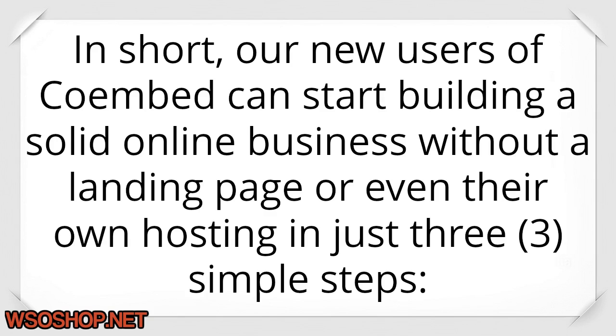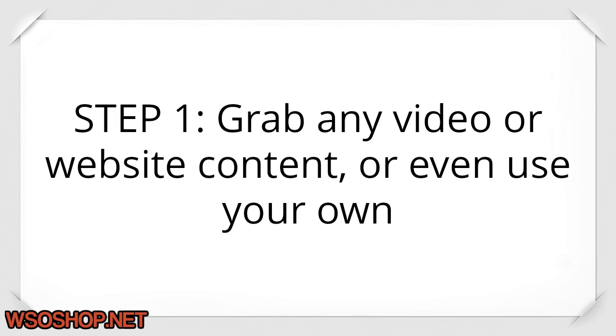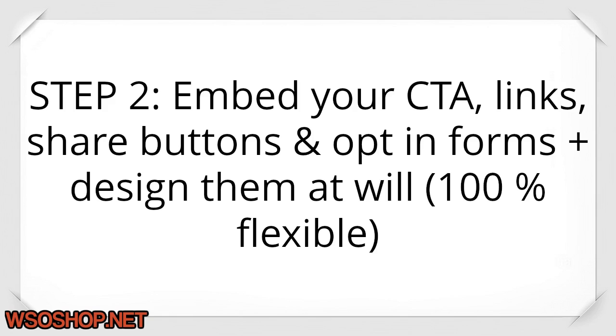In short, new users of Coimbed can start building a solid online business without a landing page or even their own hosting in just three simple steps. Step one: grab any video or website content, or even use your own. Step two: embed your CTA, links, share buttons and opt-in forms, and design them at will — 100% flexible.